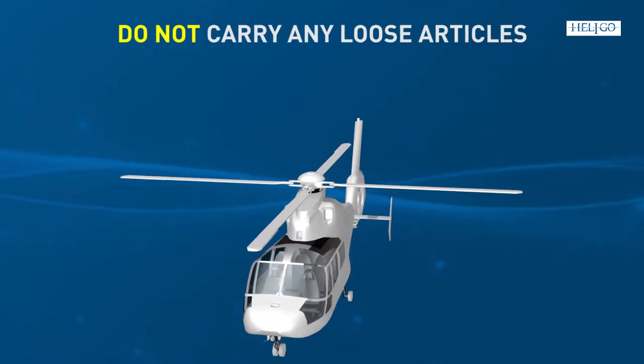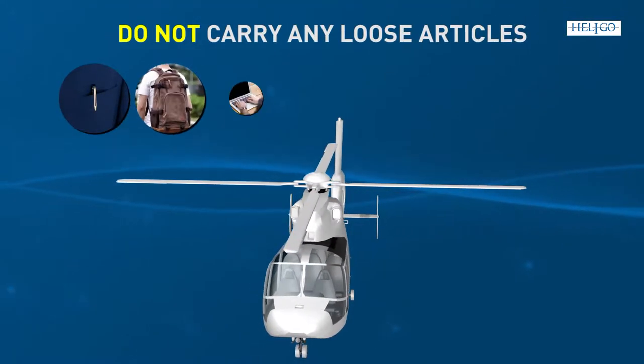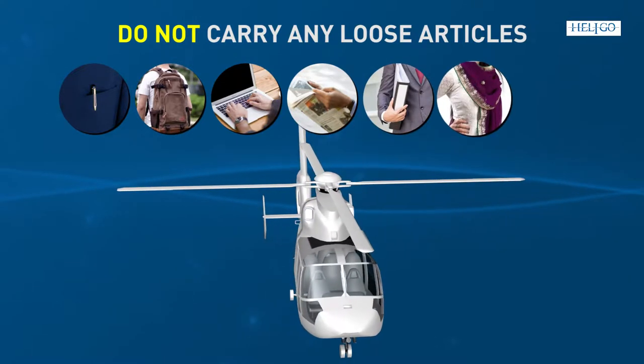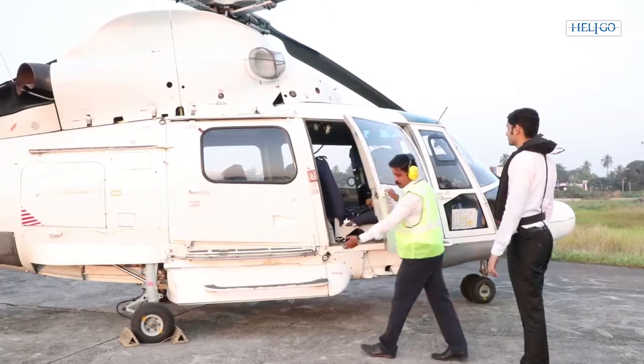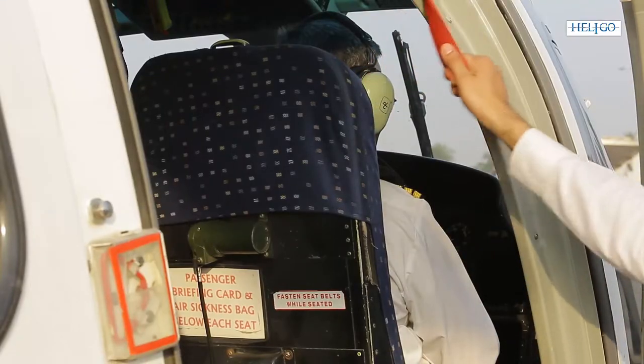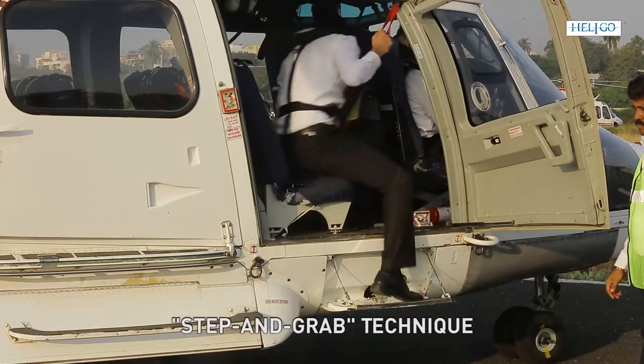Do not carry any loose articles like pens, bags, laptops, papers, files, and unsecured items of clothing and headgear in the vicinity of the helicopter. You are now ready to board the helicopter using the steps and handholds provided, employing a step and grab technique.